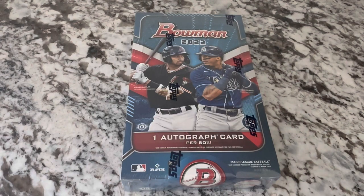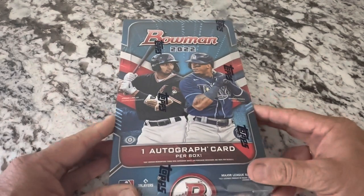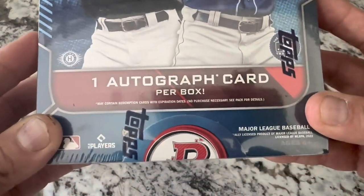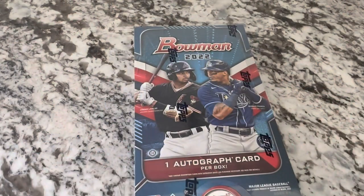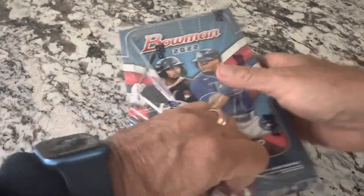Hey everybody, hope you're all doing well. I have decided to go ahead and open up my last box, my last hobby box of Bowman 2022. One autograph card per box and may contain redemption cards. I never pulled a redemption - I'd probably be okay with that. I've had redemptions from different breaks I've been in but never pulled one myself, so that would kind of be a neat thing. Anyway, I already opened one of these a couple months ago, so I had one more and figured I'd go ahead and take care of that and get this thing opened.